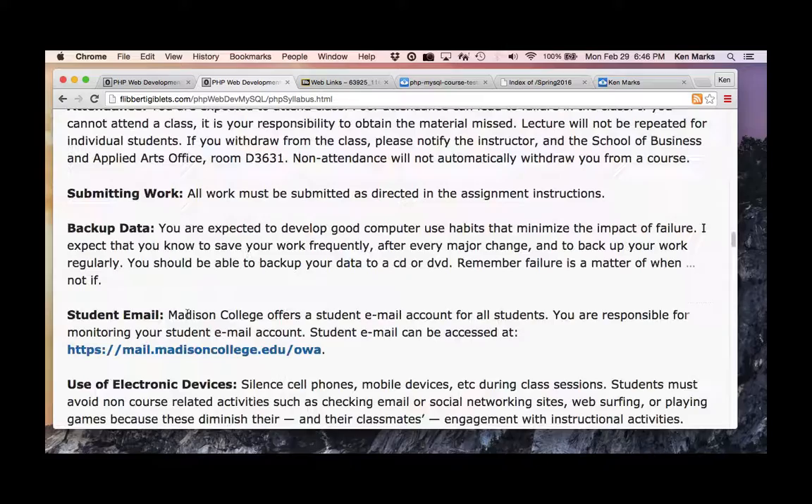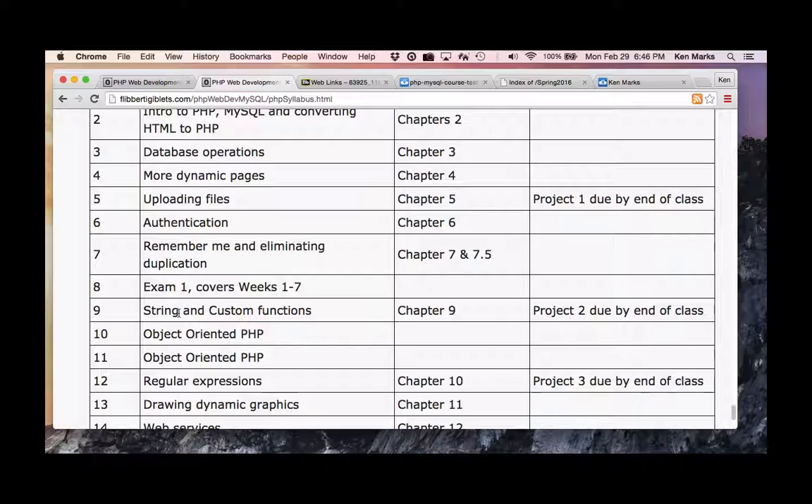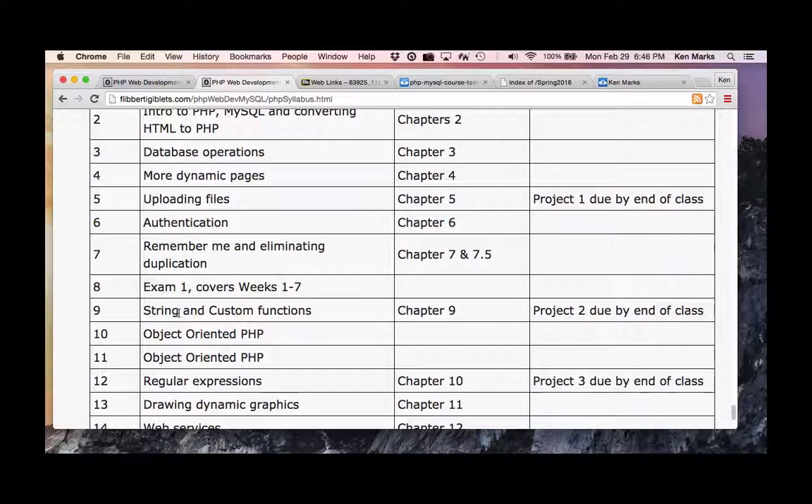The due date for Project 2: next week is the exam, the following week is spring break. Week nine — I don't even know what day that is — that's when Project 2 is due. This is week seven, so that gives you about two weeks.